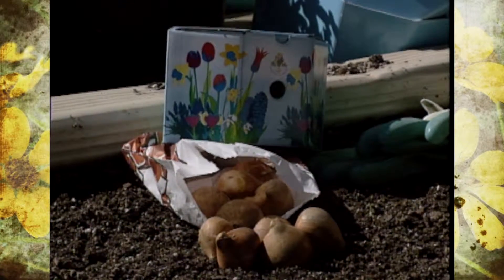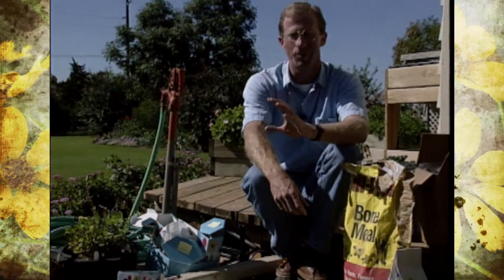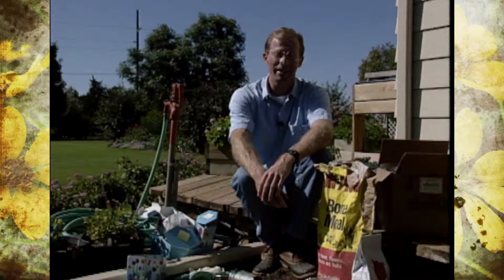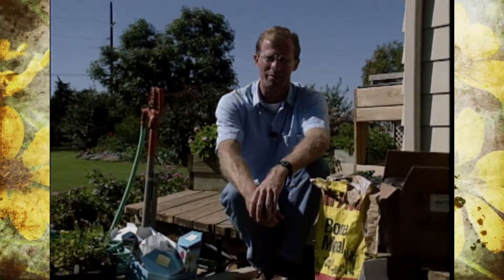There will be nearly 9 billion bulbs planted around the world this fall. American gardeners will plant approximately 1.6 billion flowering bulbs, with about 280 million of them coming from the Netherlands. And 270 million of that will actually be tulip bulbs.